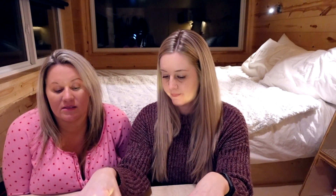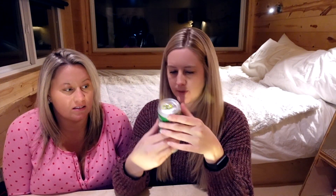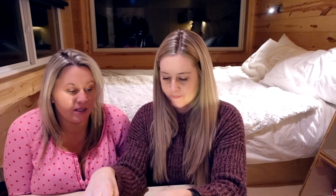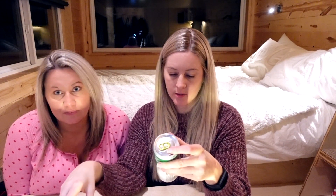So there is cherry cola, citrus soda, orange soda, and classic cola. These say they're 5% alcohol, zero sugar, a hundred calories.